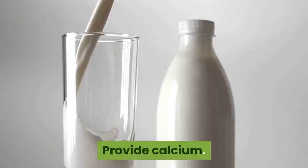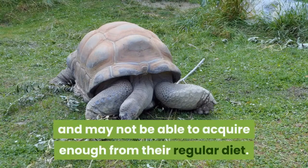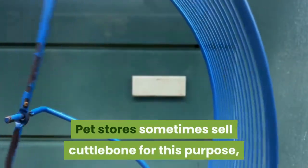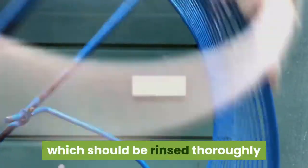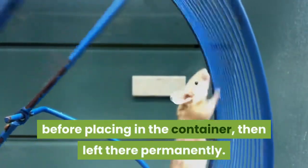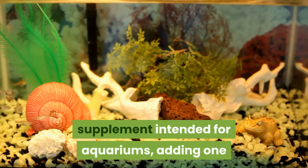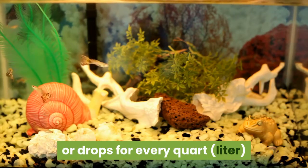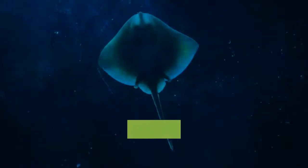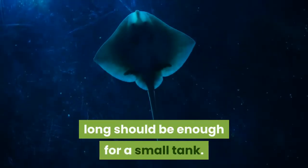Provide calcium. Tadpoles need calcium to grow their skeletons and may not be able to acquire enough from their regular diet. Pet stores sometimes sell cuttlebone for this purpose, which should be rinsed thoroughly before placing in the container, then left there permanently. Alternatively, use a liquid calcium supplement intended for aquariums, adding one or two drops for every quart of water whenever you change the water. One cuttlebone piece about 2 inches long should be enough for a small tank.